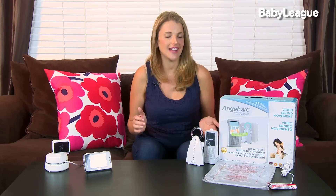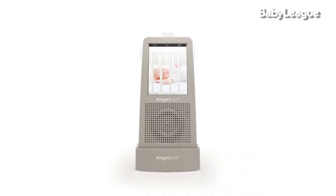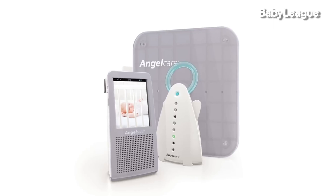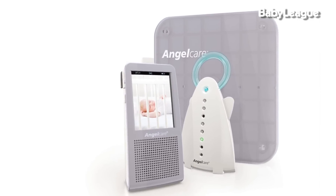The Angel Care monitor also has several other features that I just love. It has two-way talk back, which is a great feature because it allows you to sing to your baby if they wake up without going in the room, or talk to the other parent or caregiver in the room with your baby. There's also a zoom feature that allows you to zoom in on your baby, so you can see if your baby rolls around in the crib or if you have a difficult vantage point.